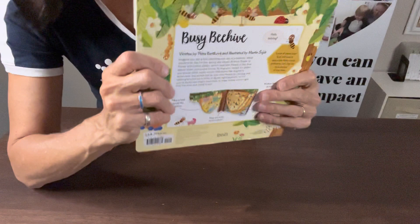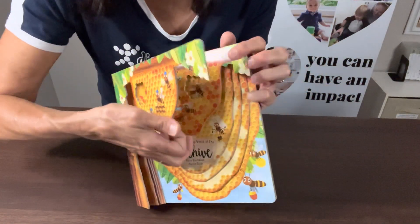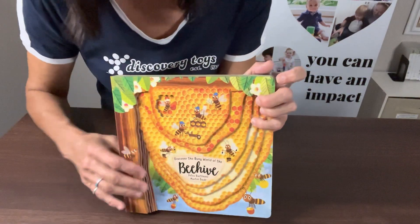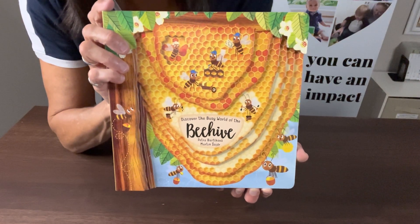I think this is just a wonderful book that's so educational for those little ones. I think how it's cut out like this will really be engaging for them, and they'll want to learn all about the beehive and how things work inside of a hive.